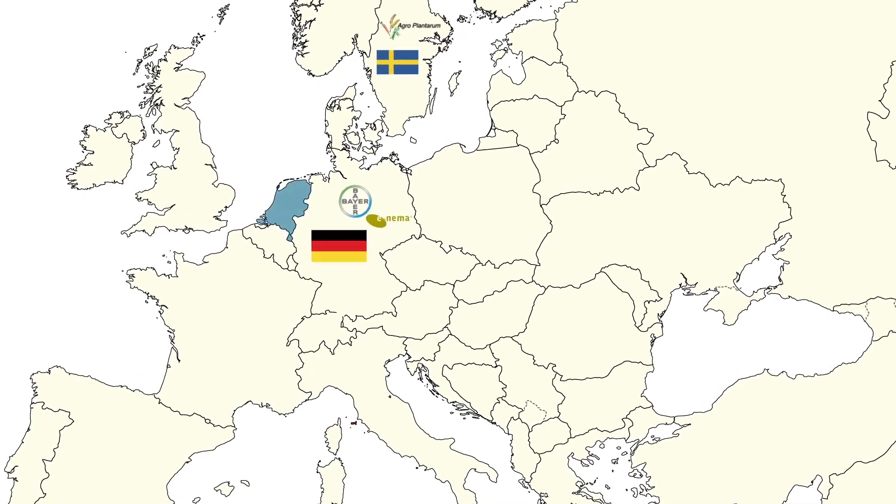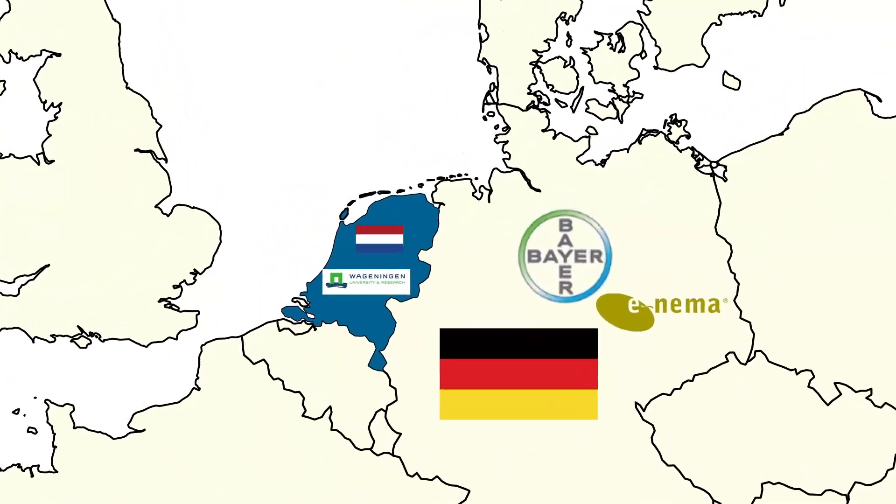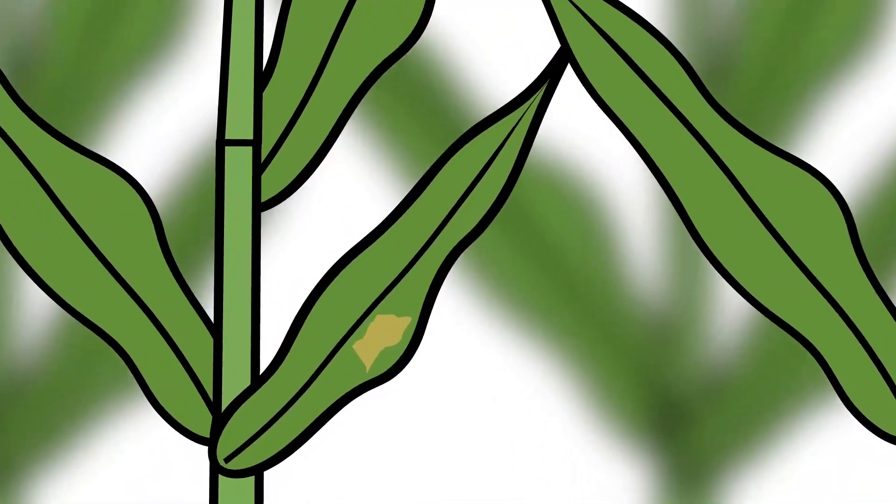Powdery mildew in cereals is another disease for which BioCom's partners have worked on a biocontrol product based on an antagonistic fungus. Powdery mildew is a fungal disease that affects many crops. The fungus Blumeria graminis causes powdery mildew in cereals.